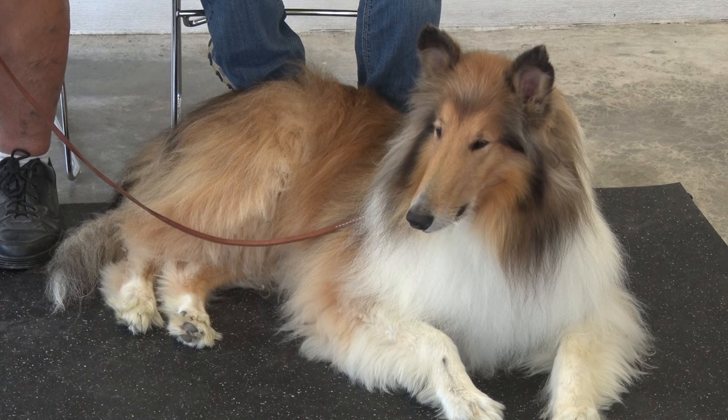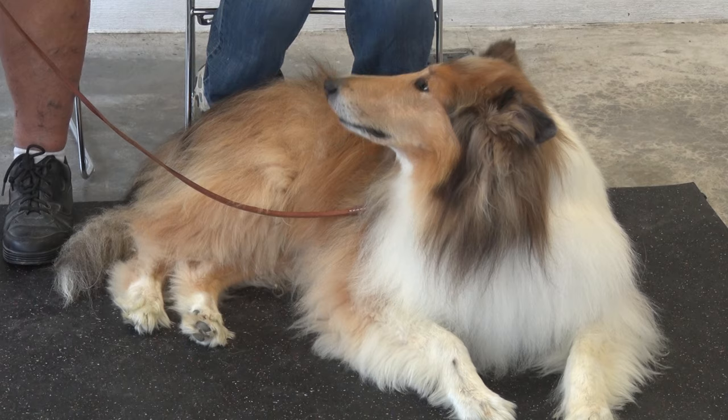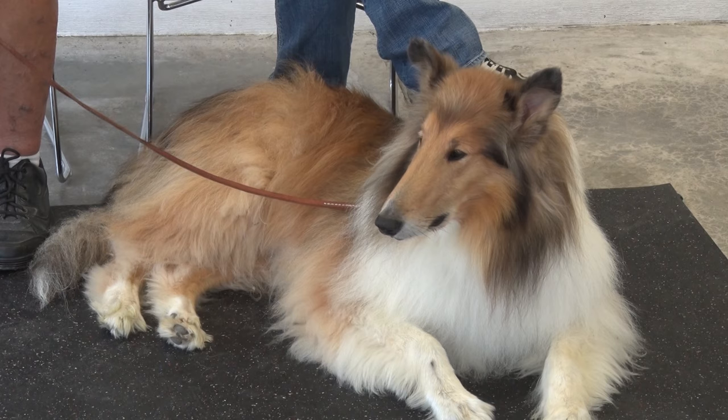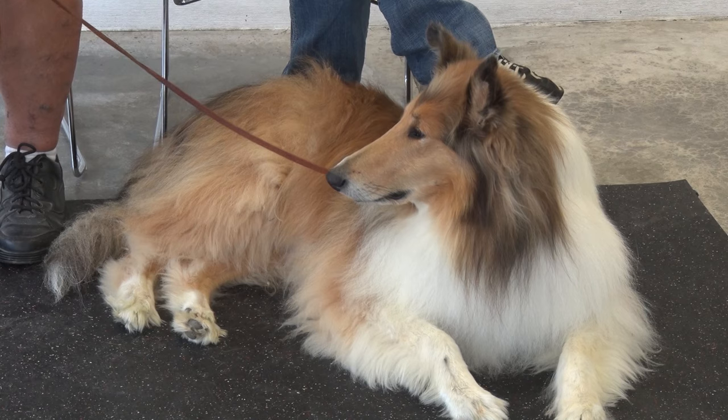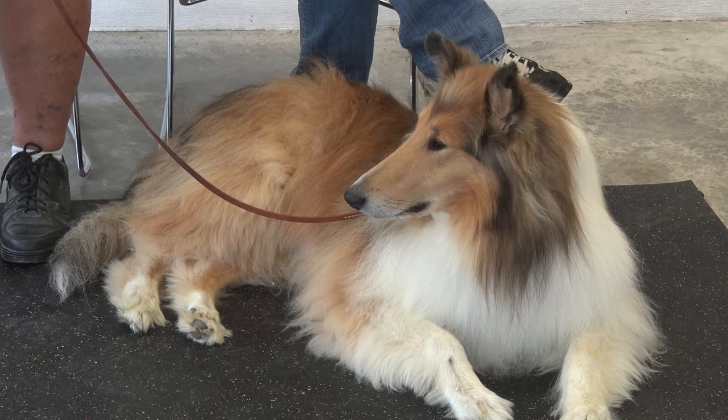The colors a rough Collie can come in are much the same as a Sheltie: sable, blue merle, tricolor, and white. Danny has a lot of bark on his coat — the joke is that he must have at least 20 different colors on him. He's very pretty. They do also come in white — not overall white; whites have colored markings on their faces and some color toward their tails, while the main color dogs have white markings. It's essentially a flip-flop pattern.